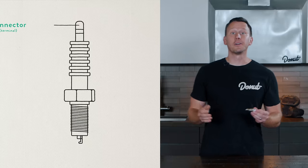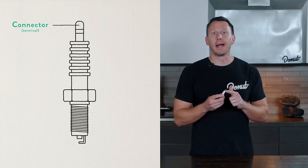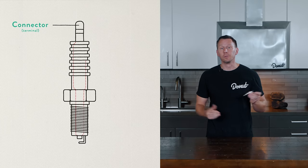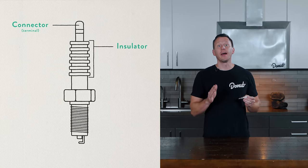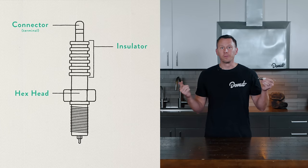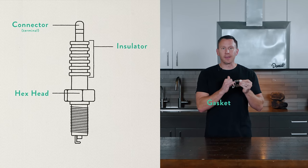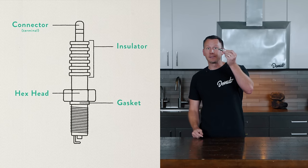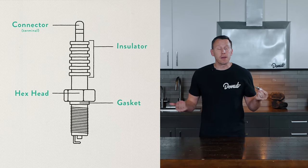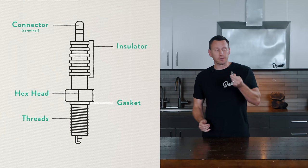The connector, or terminal, is at the top of the spark plug — this is where the wire attaches. It connects inside the plug to the copper core at the center of the electrode, which is surrounded by insulation. Next is the hex head — this is where you put your socket for tightening and loosening the plug when you're changing these out. Below that's a gasket that compresses tightly against the cylinder head to keep it from moving. Some plugs have a tapered seat without an additional seal. The bottom half of the plug is threaded, and that part gets screwed in.